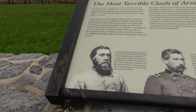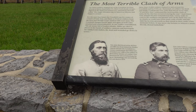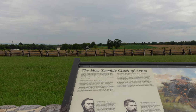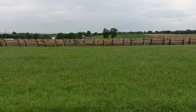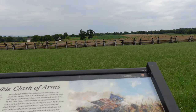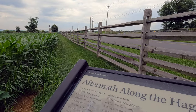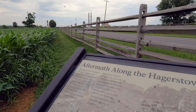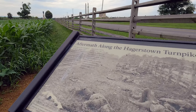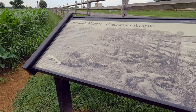One thing I want to touch on before we cover the actions of Battery B is John Bell Hood. If you look at the engagements this guy was in, he was just surrounded by death in this conflict. He was here at America's Bloodiest Day at Antietam. He found himself at Gettysburg, where he was wounded. He also found himself at Franklin, which was a complete Confederate disaster, and then at Nashville, which was another Confederate debacle. Just think about the death that guy was exposed to.